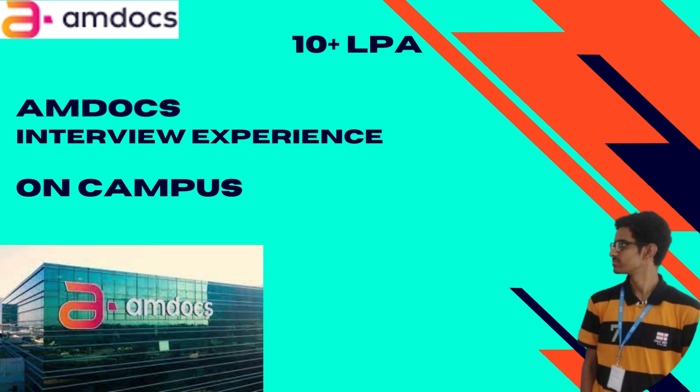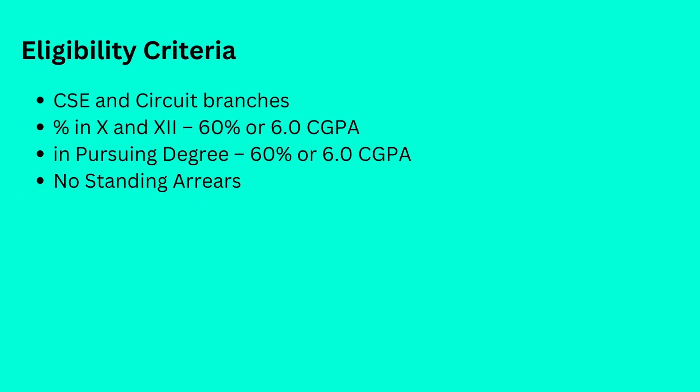All students belonging to CSE and circuit branches were eligible, provided they had a 6.0 CGPA or 60% in 10th and 12th as well as in their pursuing degree, along with no standing backlogs.